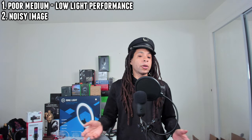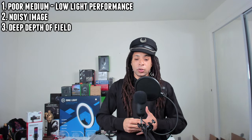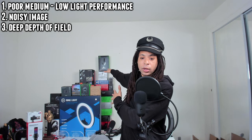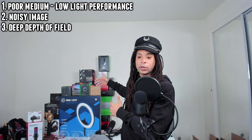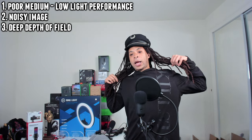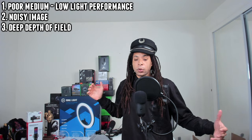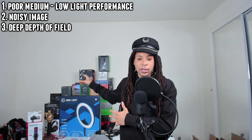Additionally, there is no shallow depth of field or bokeh on webcams, including the Logitech Brio. Yes, I'm in focus, but so is everything immediately behind me and way at the back of the wall. You can see the text at the back wall on products just as sharply as you can see text on my hoodie. When you combine that deep depth of field with all the grain, it gets really distracting looking at all the stuff in the background at the same time as the subject.